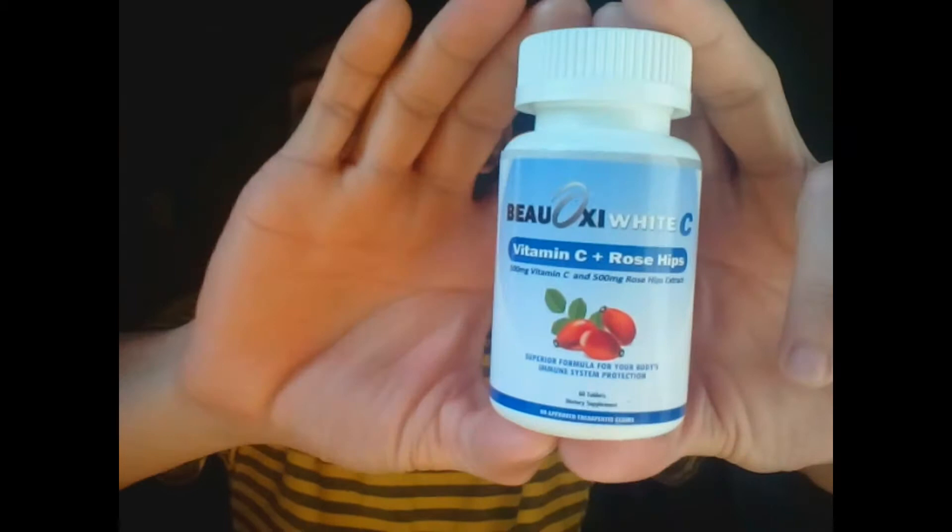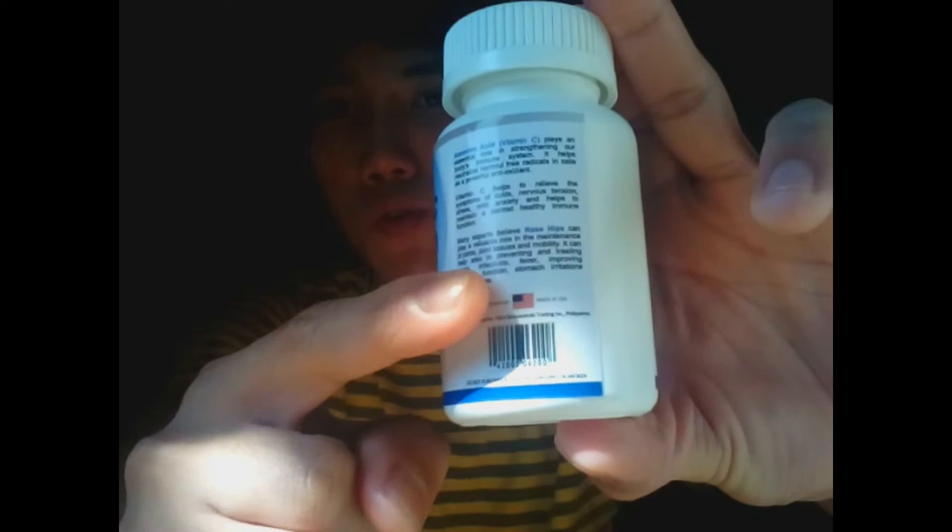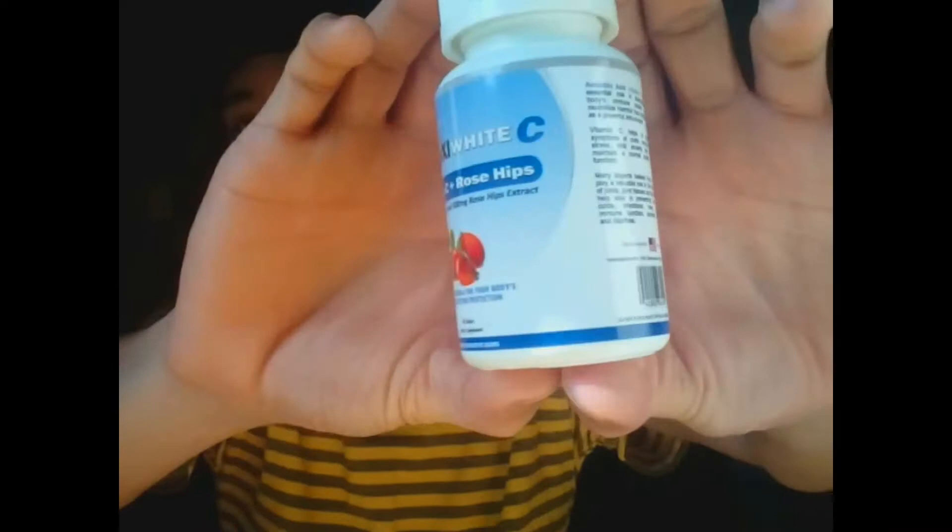So, this is the whole packaging. Ayan po yung kanyang packaging. And ayan po yung made in USA — this is premium made from USA.